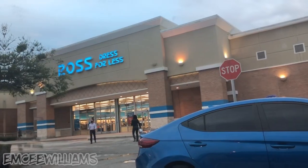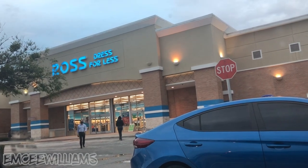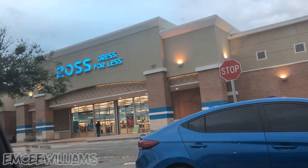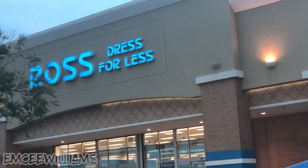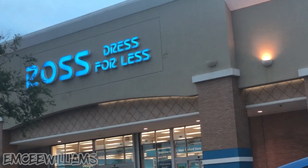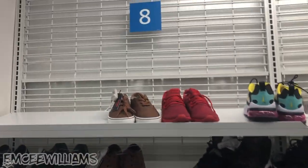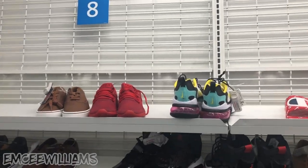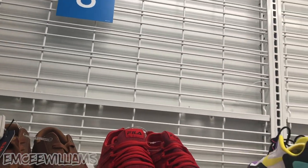It is treasure hunt o'clock! The game plan is to hit up Ross, Marshall's, and Burlington. Stop number one is Ross. Starting at the small sizes — this Ross switched things up on me.